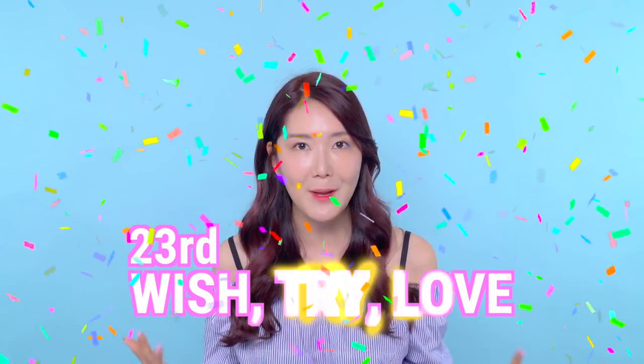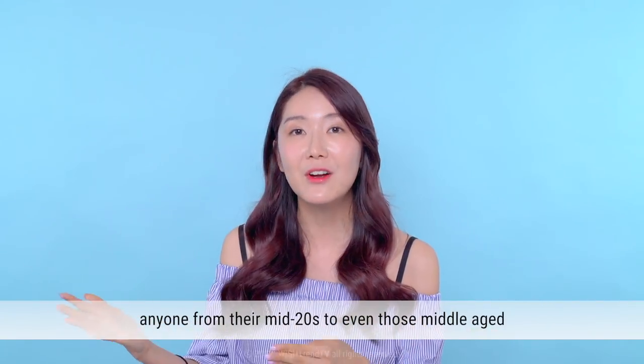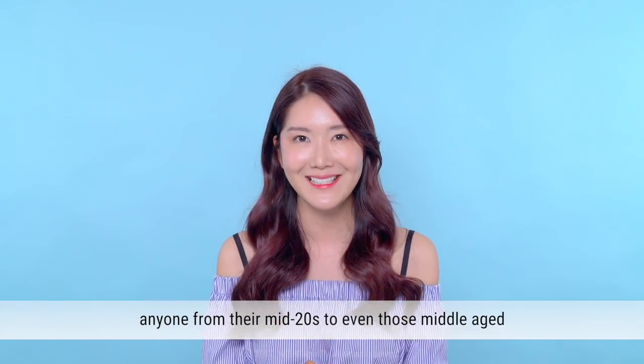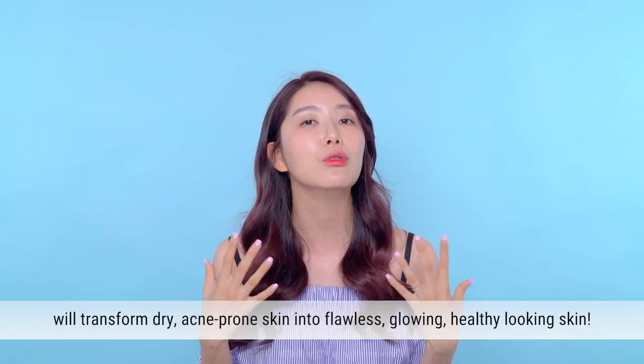Today is extra special because I'm back with another episode of Wish — it's already our 23rd episode! We prepared a skincare kit that focuses on natural Korean ingredients to transform dry, acne-prone skin into flawless, glowing, and healthy skin. It also cares for fine wrinkles and skin elasticity, making it great for anyone from their mid-20s to 30s, 40s, and 50s. This kit contains products that strengthen your skin's protective barrier and make it glow from within.